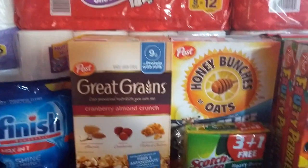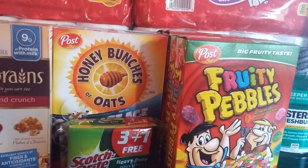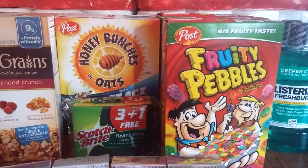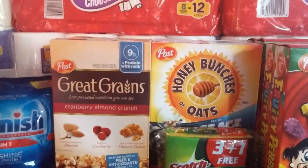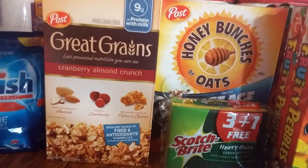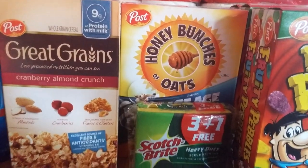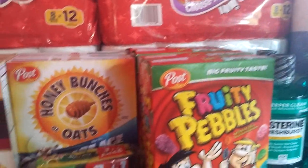The cereal this week is Great Grains, Honey Bunches of Oats, and Fruity Pebbles — they are $1.99 a box and tracking for the Rake In for Points. On coupons.com there was a dollar off two Fruity Pebbles, a dollar off two Honey Bunches of Oats, a 50-cent and a 75-cent off coupon for Post Great Grains, and I believe there's also an Ibotta offer for the Great Grains. I got three Great Grains, two Honey Bunches of Oats, and four Fruity Pebbles.